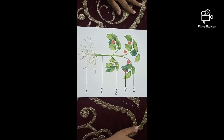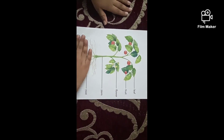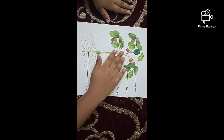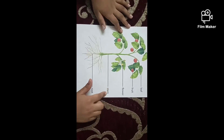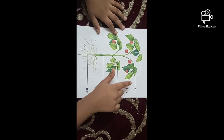In a plant there are two parts. One is root. Root is under the ground, and one is shoot. Shoot is above the ground. Shoot includes stem, flower, fruit, and leaf.